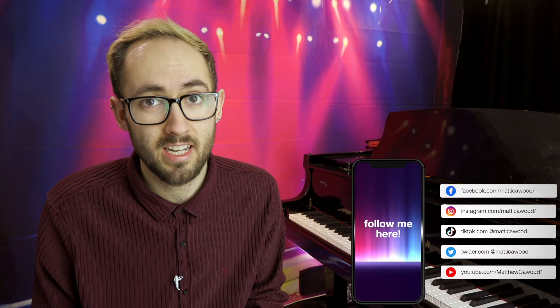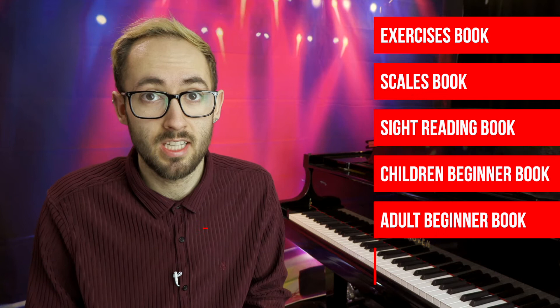There are hundreds of books available for piano and sometimes it's hard to know what to get, so in this video I'm going to break it into categories so that you don't miss anything. The categories will be: best exercises book, scales book, best sight reading book, best book for children beginners, best book for adult beginners, and best theory books.